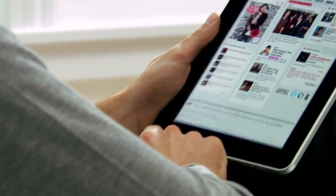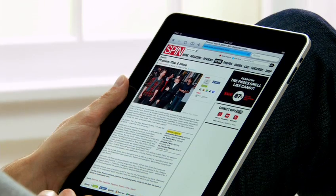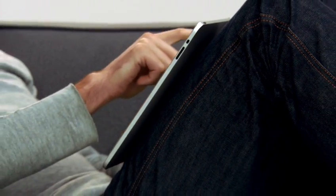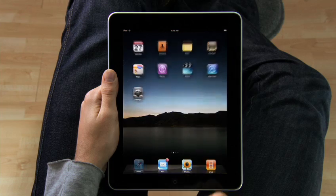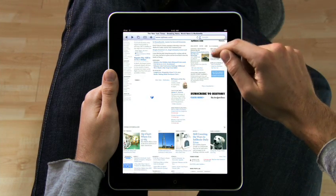iPad is the best way to browse the web. For the same reasons that it just feels right to hold a book or a magazine or a newspaper in your hands as you read them, it just feels right to hold the internet in your hands as you surf it. And with a screen this large, you can just see more of the web as you're surfing it. Take the New York Times — you can see all the top stories.